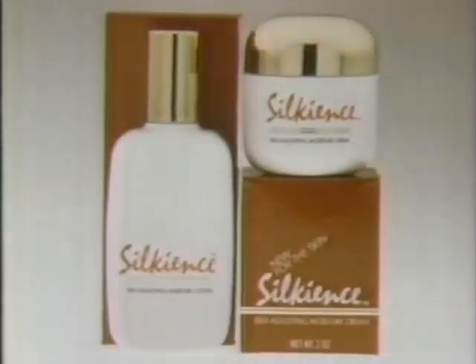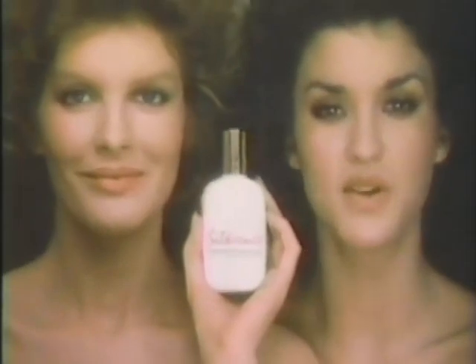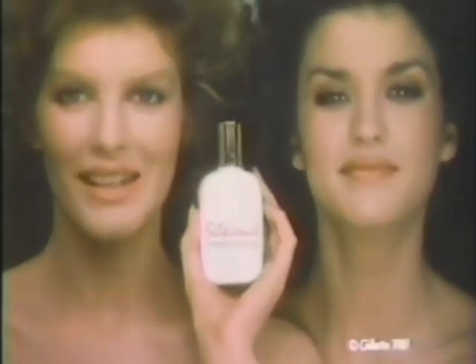Silkiants — what you need is what you get. Beautiful silky skin. That's Silkiant skin.